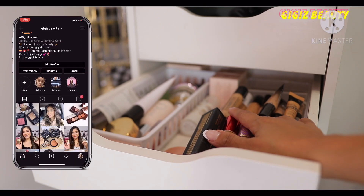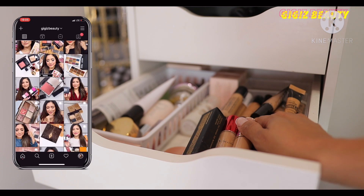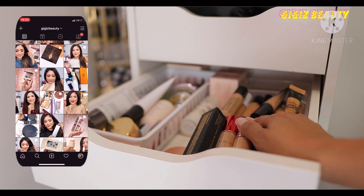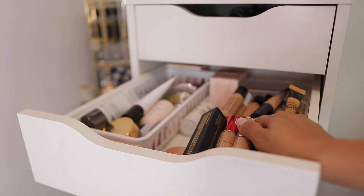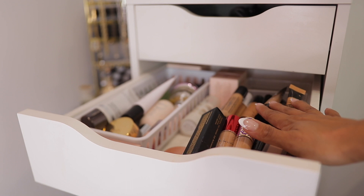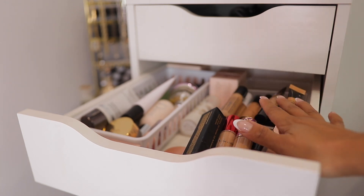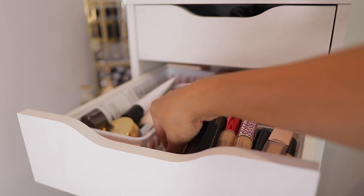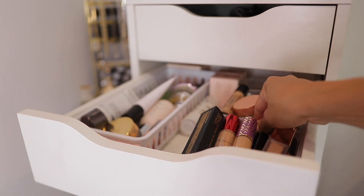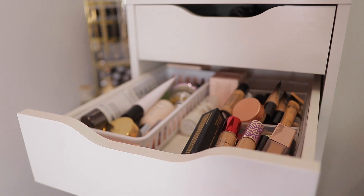Hello my friends, welcome to today's video. We're going to tackle concealers — and I'm not sure if I'll put them together with the foundation video or just put them up separately, but we'll see. We're going to talk about my favorite concealers. I am a concealer junkie, but some of these have to go — they're just past overdue.